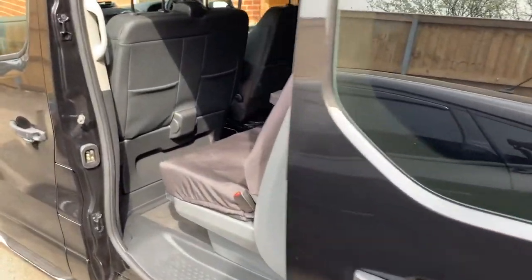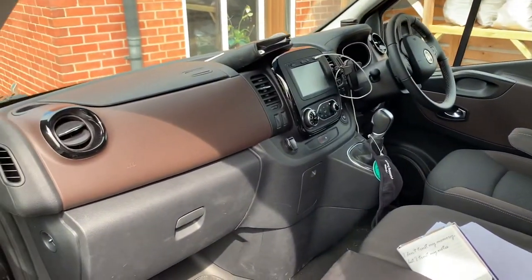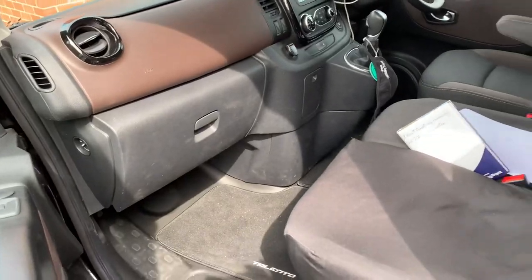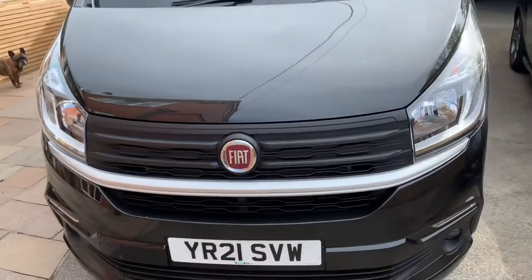I've also had the front screen top band tint done by the same people who did the side windows, just to get rid of some of the glare on the motorway. That's probably my favourite thing I've done to it — it keeps a bit of sun out of the cab as well. With this April sun, it keeps it a bit cooler in there and there's less glare.